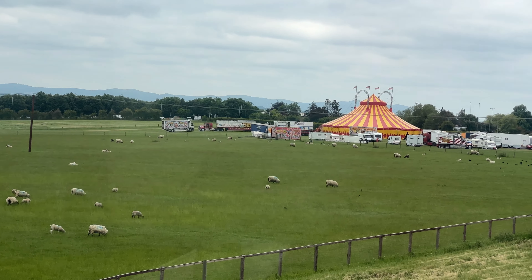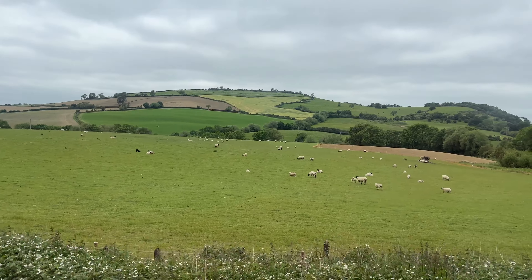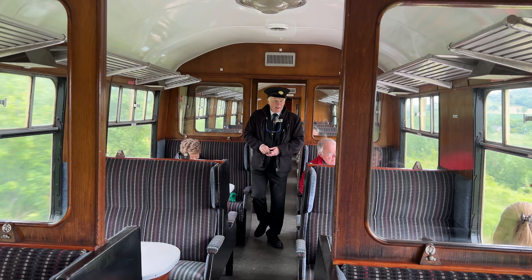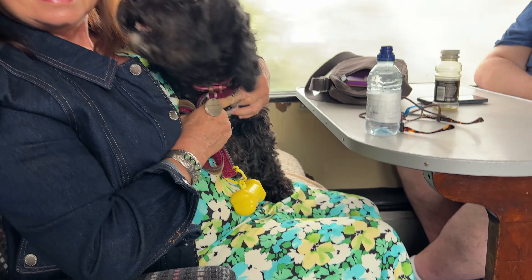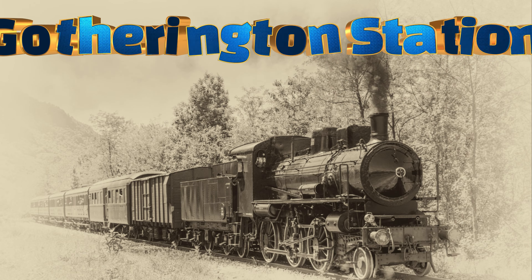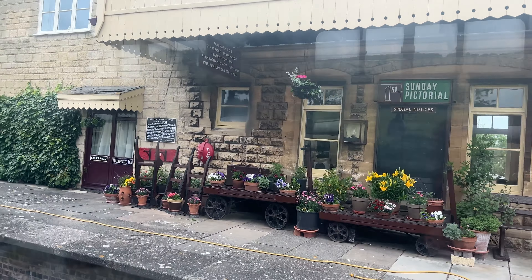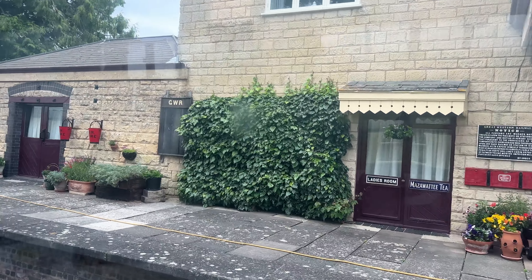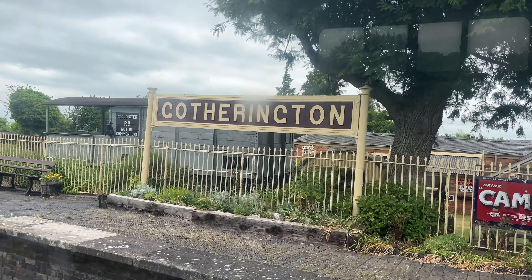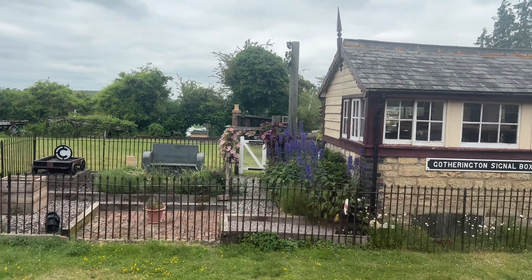On the way to Gotherington we saw a circus, a field full of archery targets, and some cows, sheep, and horses. Inside the train we saw the staff member check our tickets, and we saw Noodle, a doggy who was very excited about his train trip. The original Gotherington station is now a privately owned home, but the signal boxes, waiting room, and platforms are all beautifully restored.